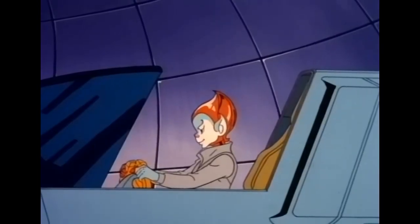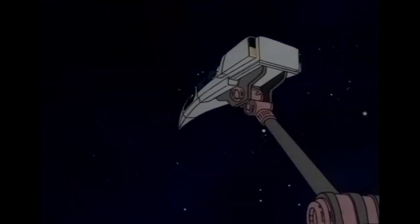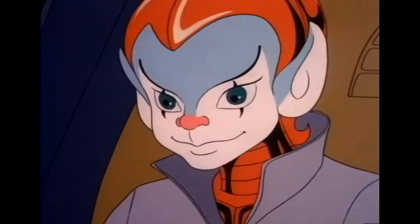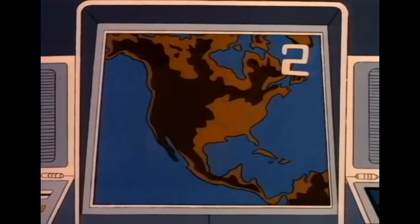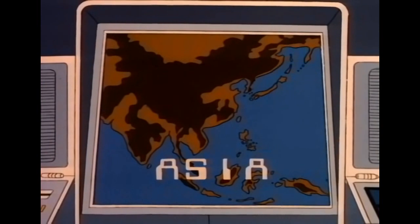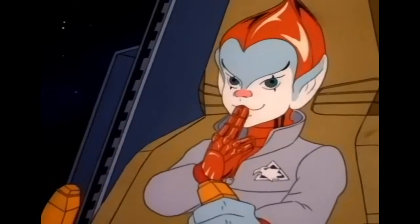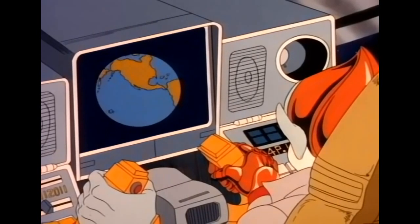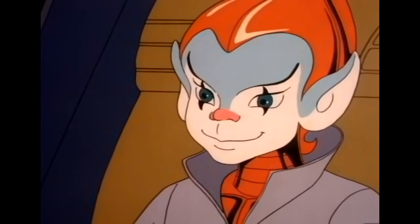As you can see, kid, the surface of Earth is covered by oceans separating large land masses. Can you name each of them? You'll get two points for every correct answer. North America, Asia, Australia, South America, Africa. You got every one of them right. Two points times six correct answers is twelve points. You're off to a great start today, kid.